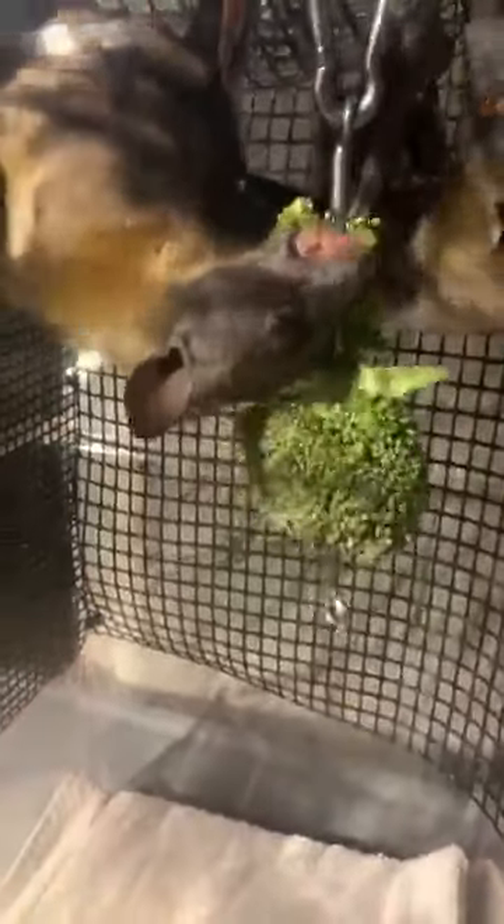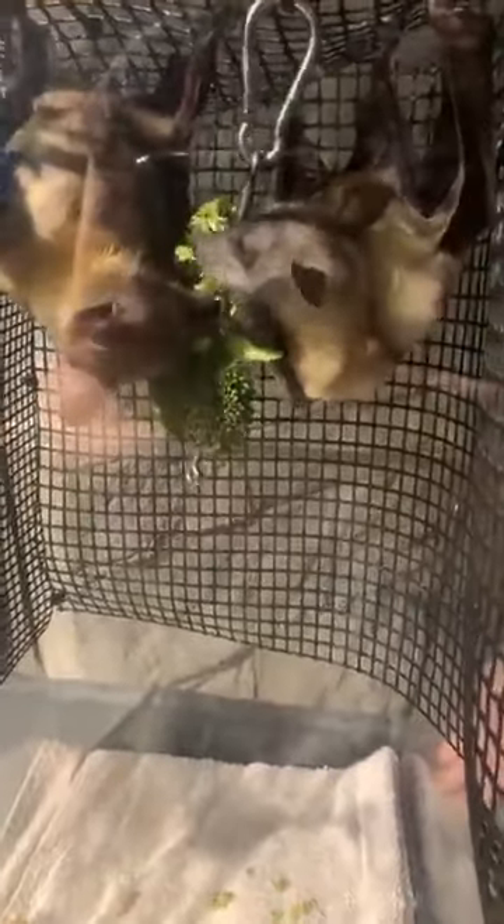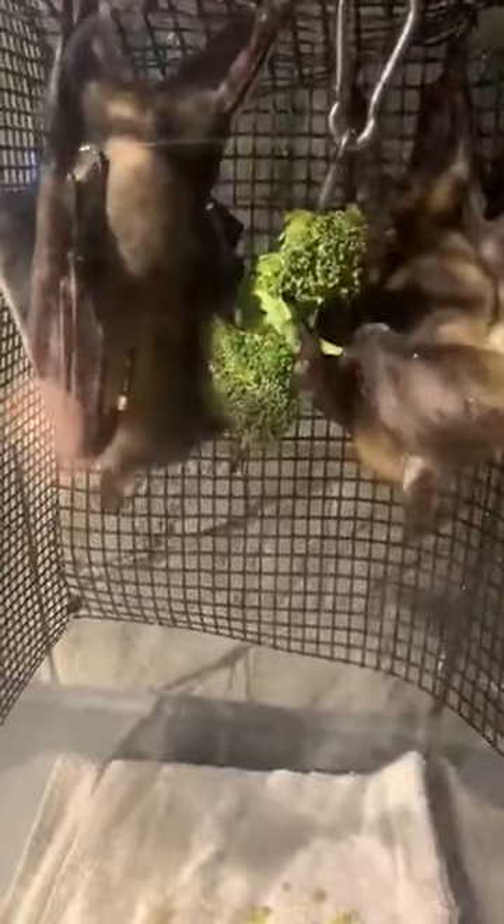What are the bats' natural predators? For these guys, they're on the lookout a lot of times for birds of prey — things like hawks, owls, and maybe even snakes depending on where the bats live. Unfortunately, for straw-colored bats one of their biggest predators is humans, like I was talking about.